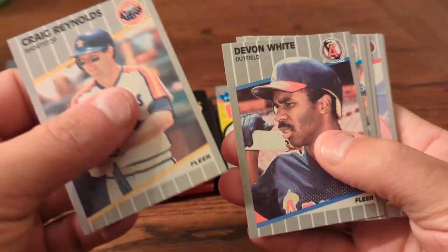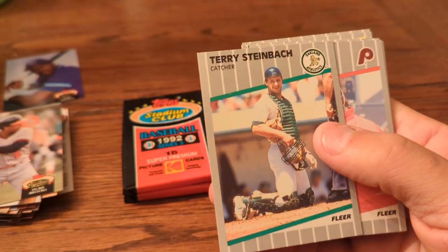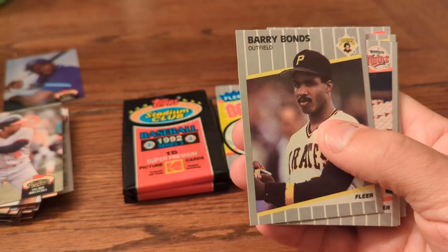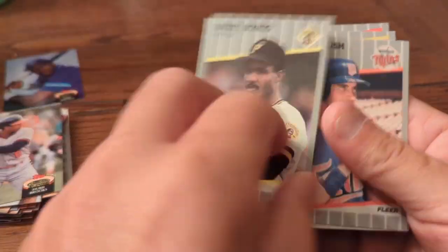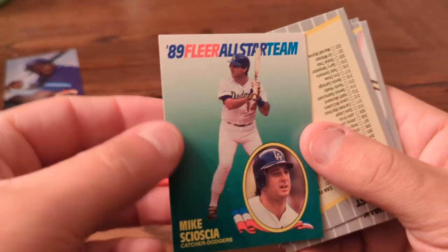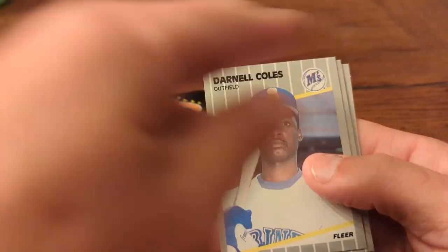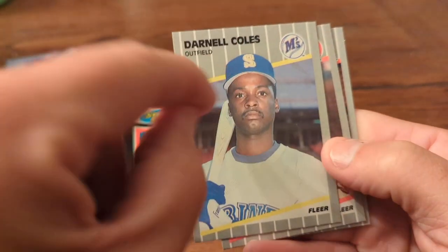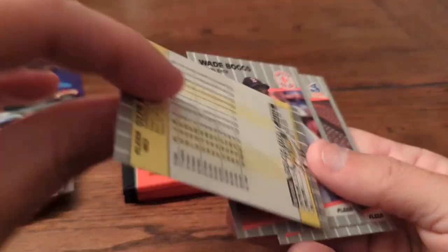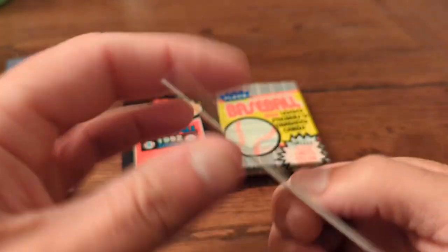On to pack number two of 89 Fleer. Looking for the Griffey and also the Billy Ripken expletive card. Juan Samuel, Barry Bonds — that's a cool card, his third or fourth year. Randy Bush, Mike Socha. Fleer All-Star team card. Bob Walk. Ozzie Smith — Hall of Famer, and then back-to-back Wade Boggs — another Hall of Famer. Those are two decent back-to-back cards. We'll set them with the Hall of Famers aside. Bill Long to wrap that pack up.